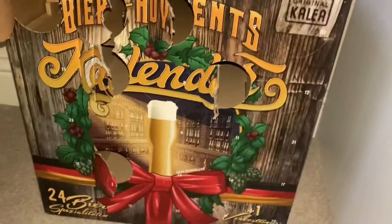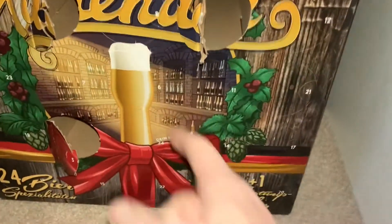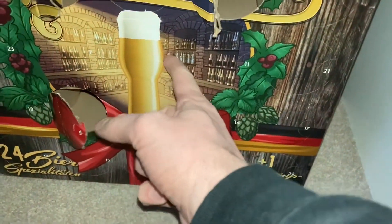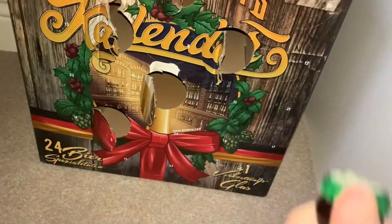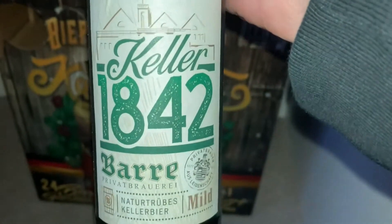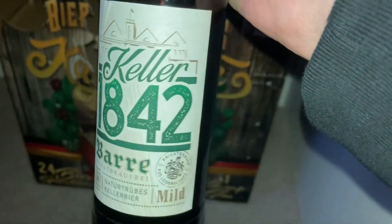Here we go, advent calendar day six — there's number six right in the middle there on the pint glass. Looks like a coloured beer. Keller 1842, there we go. I'll get that in the fridge for later.